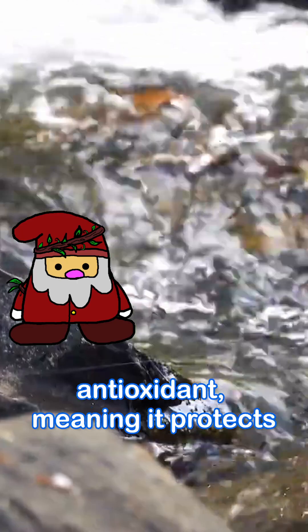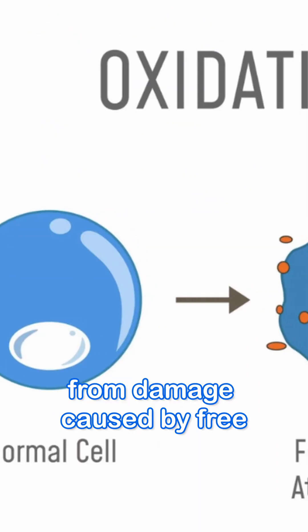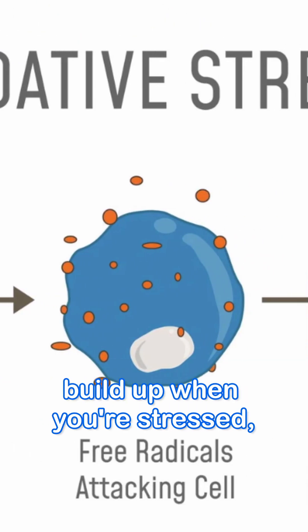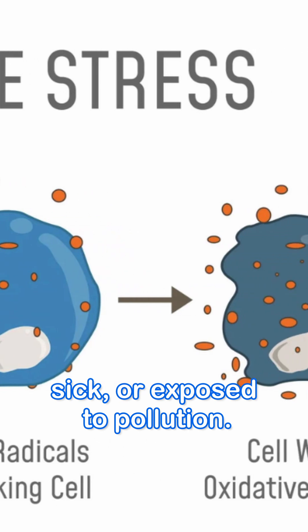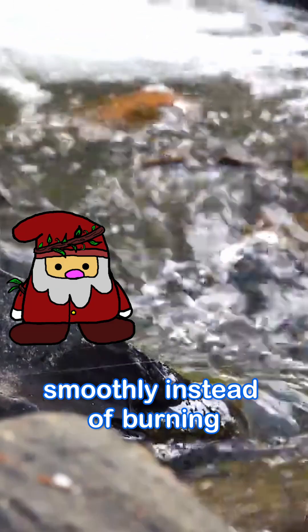Three, it's also a powerful antioxidant, meaning it protects your cells, including immune cells, from damage caused by free radicals. These are unstable molecules that build up when you're stressed, sick, or exposed to pollution. Vitamin C neutralizes them, keeping your immune system running smoothly instead of burning out.